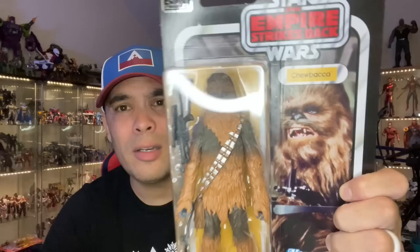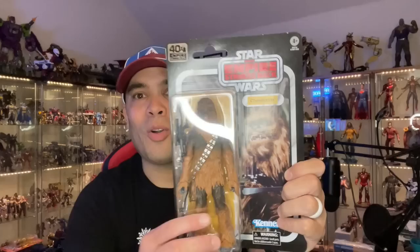Those are all the three-and-three-quarter-inch figures, ladies and gentlemen. Moving on to the six-inch figures — there's quite a bit of these. I found this one at Grapevine Mills Mall, I think at Books-A-Million or something. Chewbacca, Empire Strikes Back. I love this — it looks great on the card. I almost don't want to take it off card, but I need a Chewie for my Empire shelf, so he's probably going to come off card.